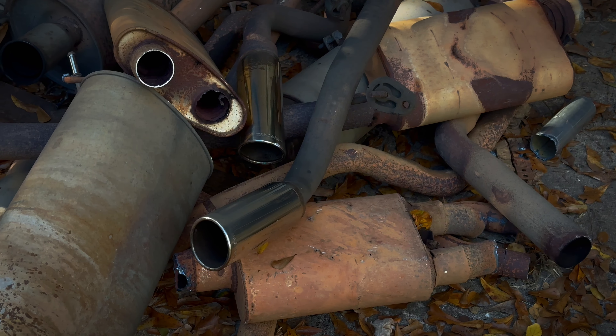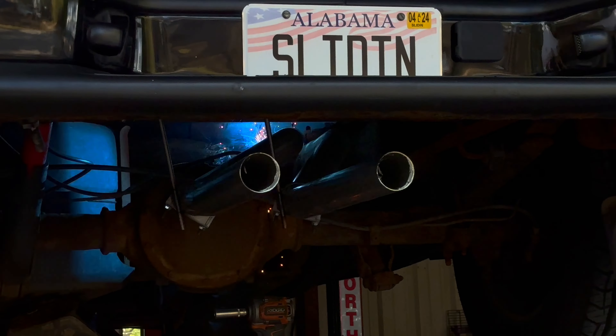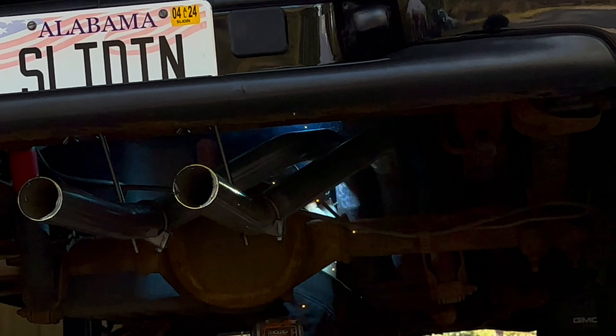I'm going to shut up now and pick the video up with a cinematic shot of Scott putting my exhaust on. Scott, if you're watching this, I really appreciate it — you did a really good job. Anyway, I'm going to quit rambling. Let's head over to Rick's and get the tips put on.